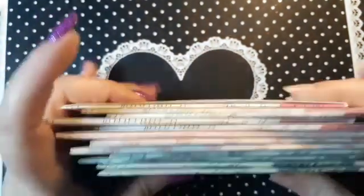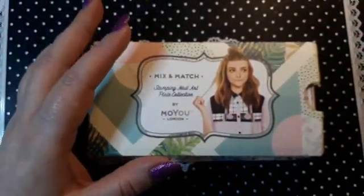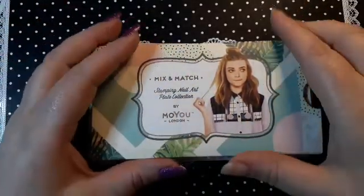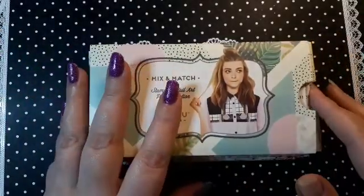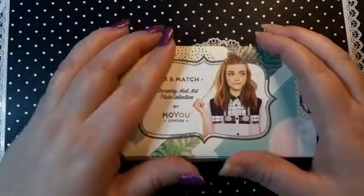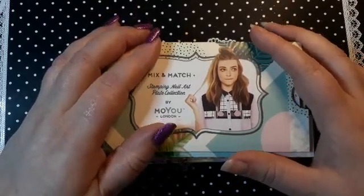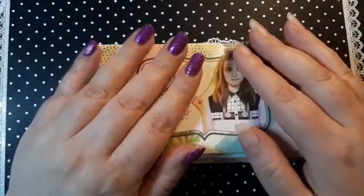I like all the plates — I'll post the pictures at the end for you to get a better look because filming stamping plates is so difficult with the lights and glare. Let me know down below what you think, and hopefully you'll come back and watch the next installment of my haul. Until then, take care and I'll see you in the next one — bye bye!